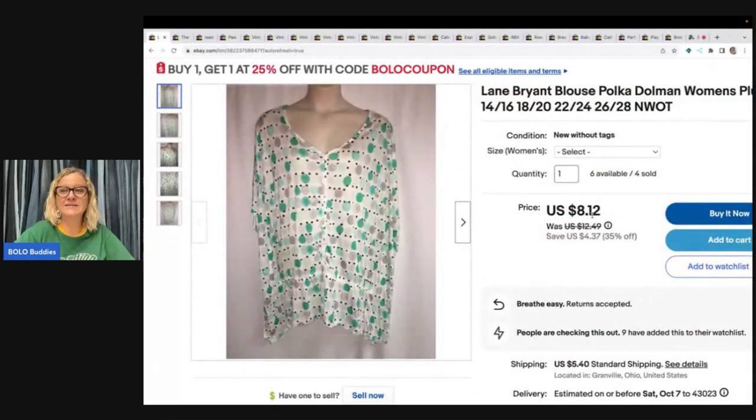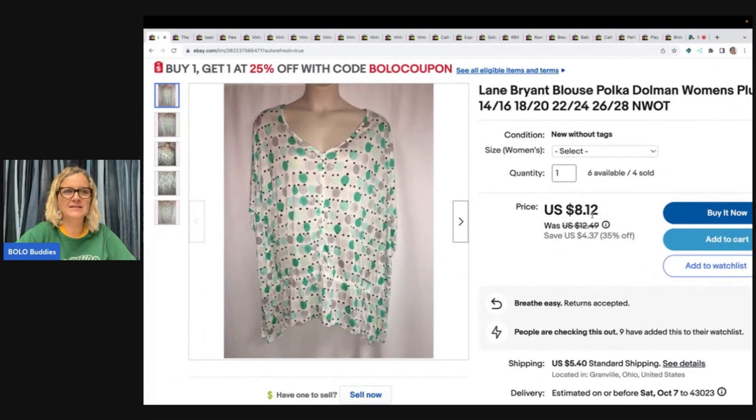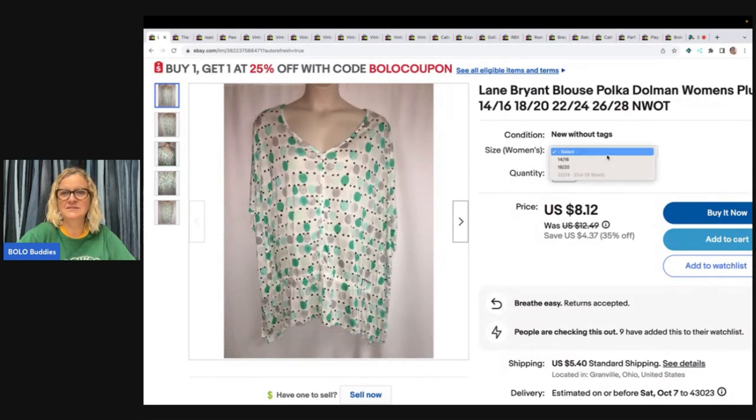The first item I sold is a Lane Bryant blouse. I've sold four of these and have six left. I picked these up at a discount store — I had anywhere between a dollar and three dollars a piece in them. They're different sizes, so you click 'select size.'